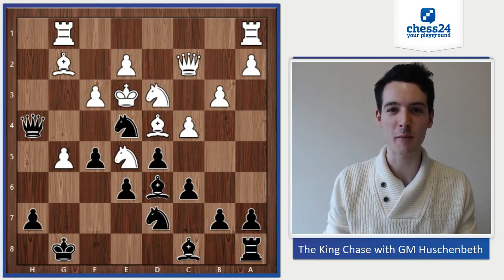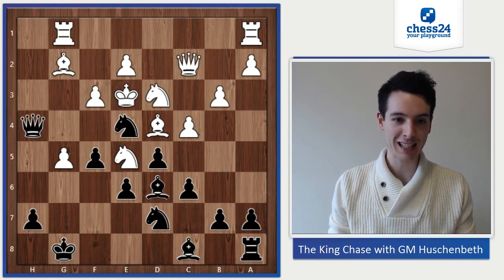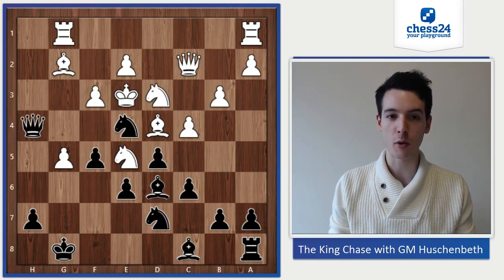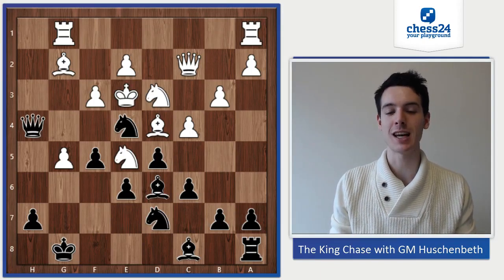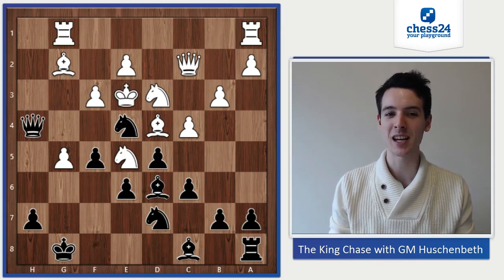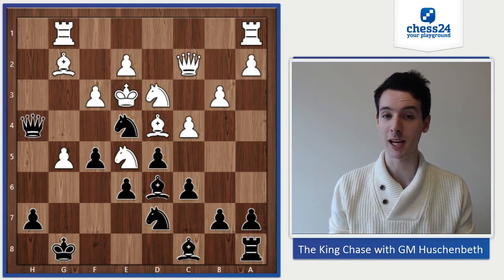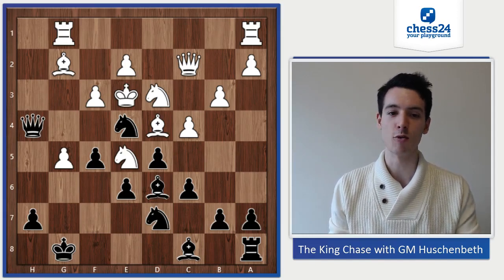Hey guys, welcome to a new episode of the King Chase. Today I have a game, Alexander Kotov against Igor Bondarevsky, played in Leningrad 1936. And maybe you remember a couple episodes back, we had a beautiful King Chase by Kotov, where he's playing with the black pieces against Yuri Averbach.